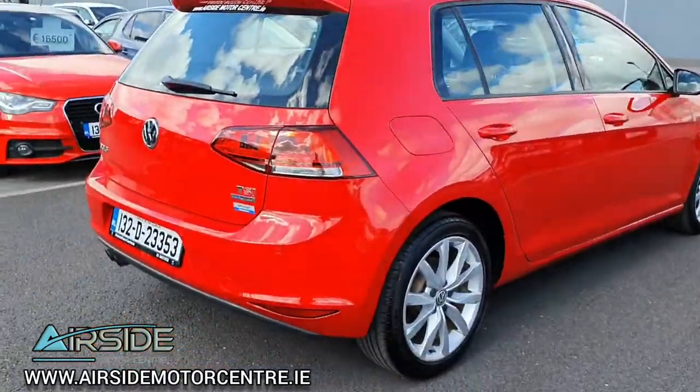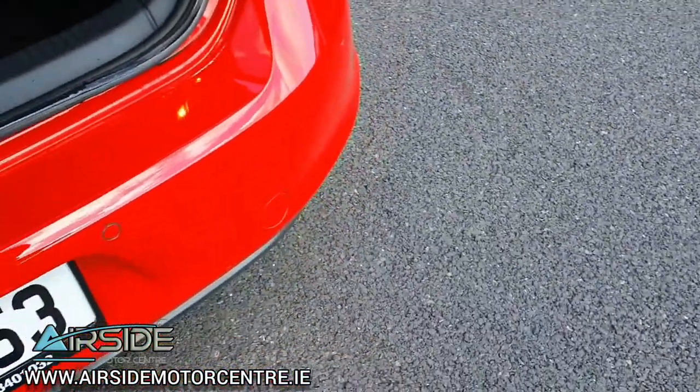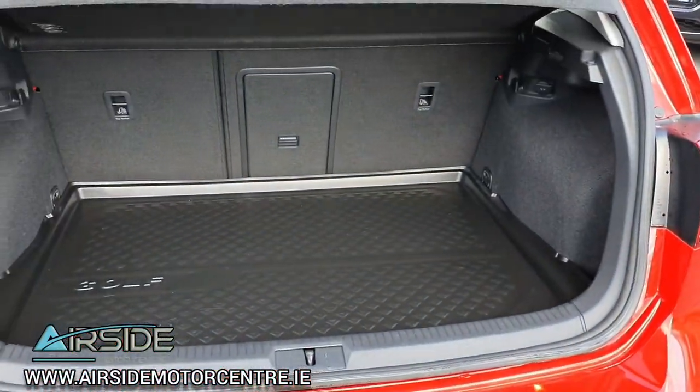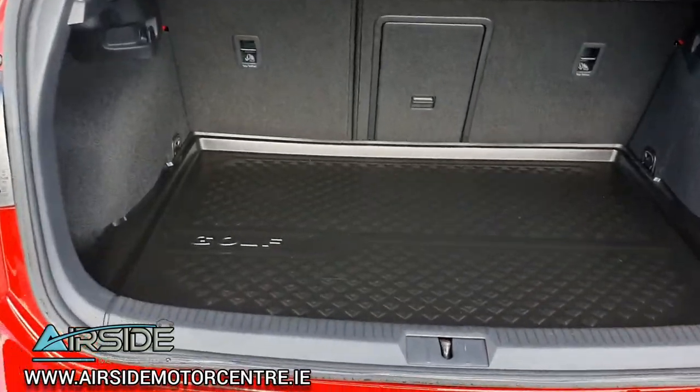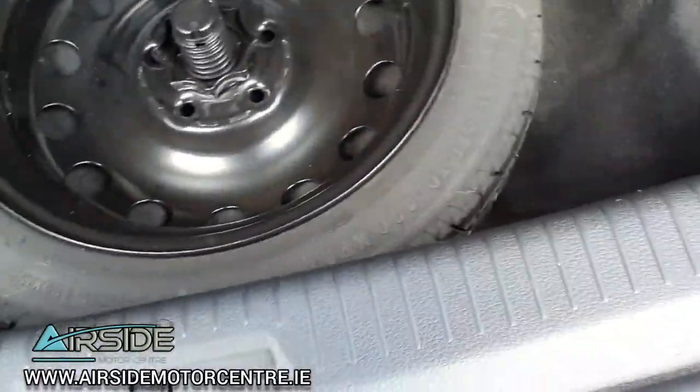So this one has the 138 brake horsepower. It's got a nice decent-sized boot. Also has this Golf boot cover, and it comes with the spare wheel.